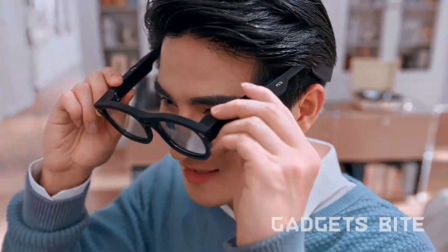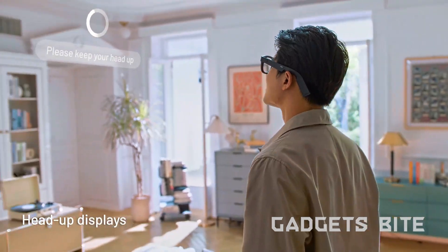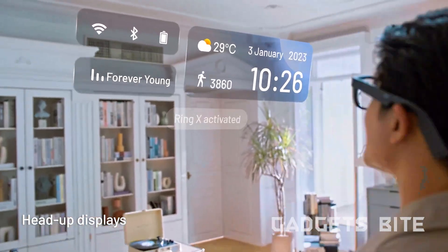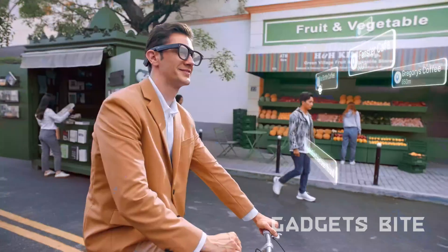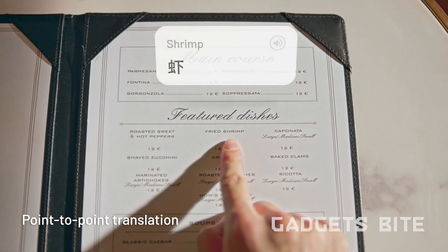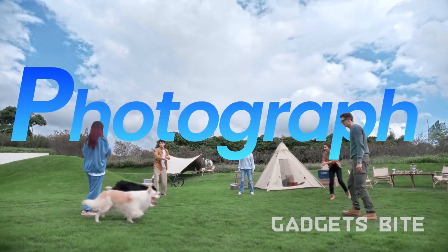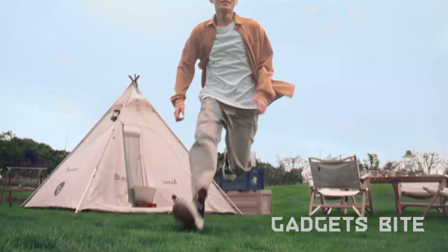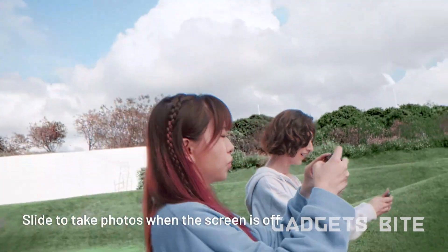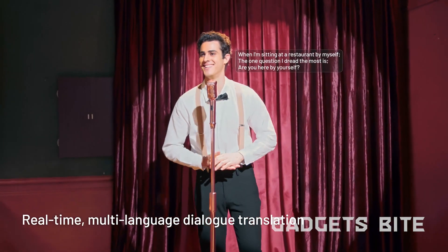Introducing the TCL Rainio Glasses — your ticket to feeling like Tony Stark without the pressure of saving the world. These augmented reality glasses bring an immersive experience to life in the real world. Say goodbye to regular reality and embrace the augmented one, complete with automatic language translation, navigation, and even picture-taking features. Who wouldn't want Pokémon Go in real life? Capture moments discreetly with the built-in camera, and enjoy all these features while looking effortlessly cool.